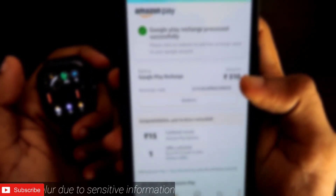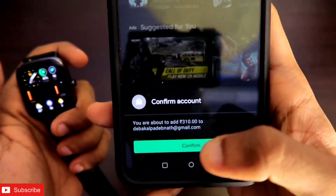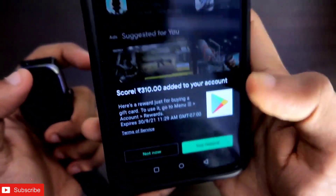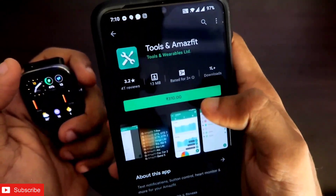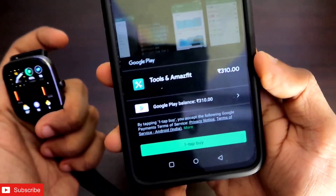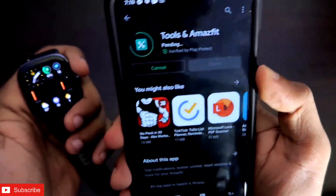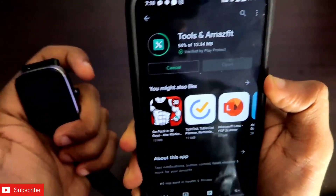To redeem the code and purchase the app, click on the Redeem option. It shows you are about to add the amount to your Google Play account — just click Confirm. The money is now added to my account. Go to the app you want to purchase, click the purchase button, confirm with one tap, and you have purchased the app successfully. Installation is now in progress.